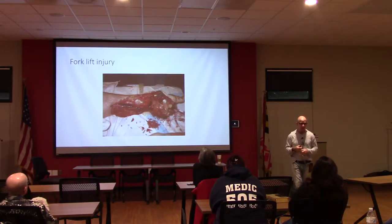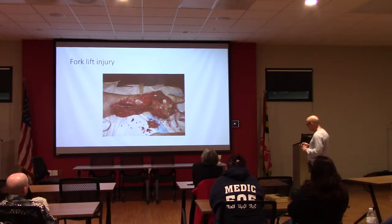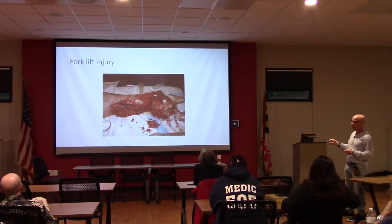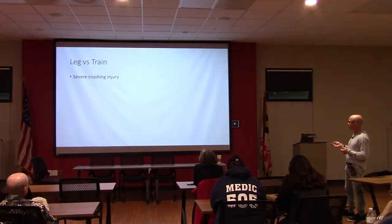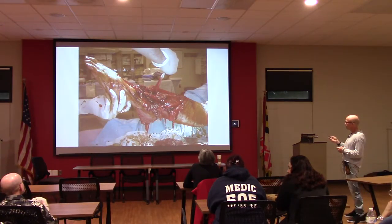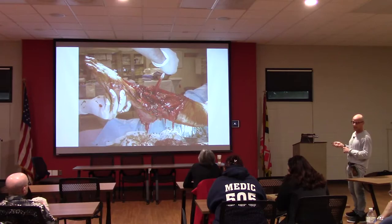A forklift injury—when a heavy forklift goes over your foot, there's not much left. This is debatable whether it's salvageable. We didn't have much to do vascular-wise because it was end-vessel disease—you can't bypass into the digits. That becomes plastic and orthopedic surgery territory. Similarly, leg versus train: if something rolls over your distal leg, the tibia and fibula are all apart. In the trauma center, three surgeons make the decision for acute amputation—the trauma surgeon, vascular surgeon, and often the plastic surgeon—and in this case it wasn't salvageable.